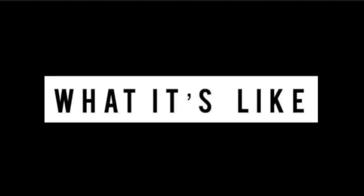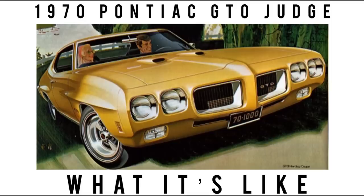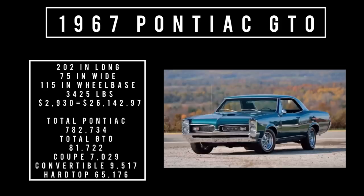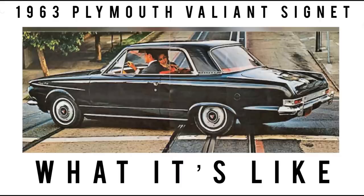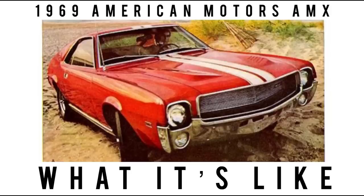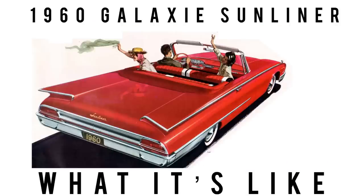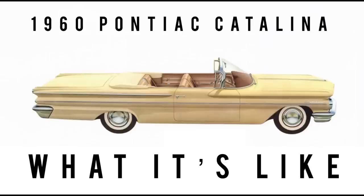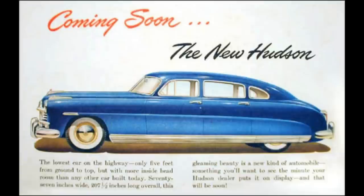But before getting into this absolutely gorgeous Hudson, I'm Jay. Welcome to What It's Like. We feature the classics, vintage, some exotics, lots of orphan cars, and cars off the beaten path. On this channel we cover the specs, period-correct ads, and show the cars for what they are. It is so much more than just walking around a car with music. If that sounds like a channel you will totally dig, subscribe and hit the bell icon to never miss a video.